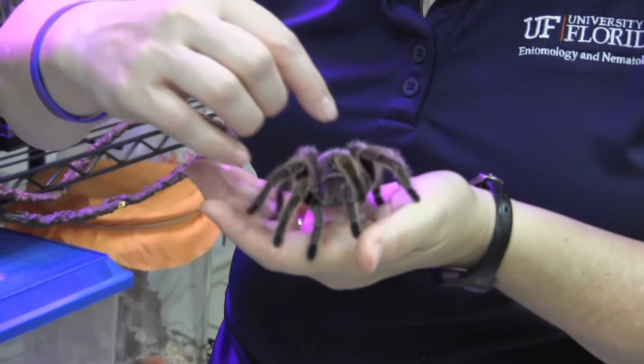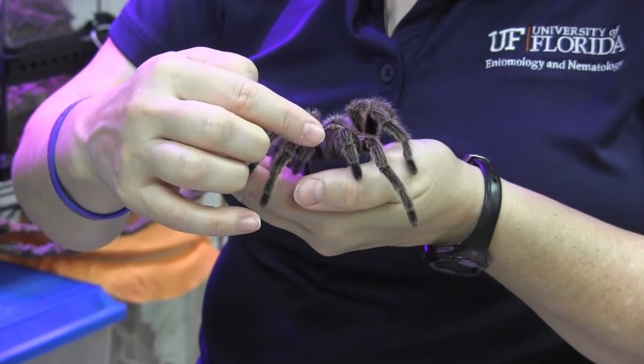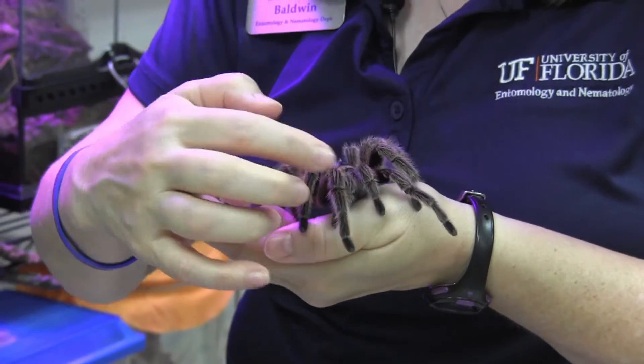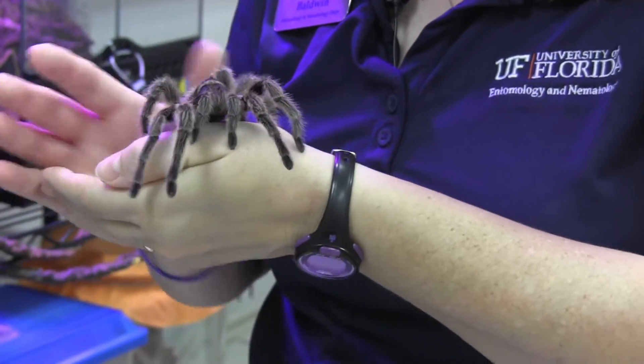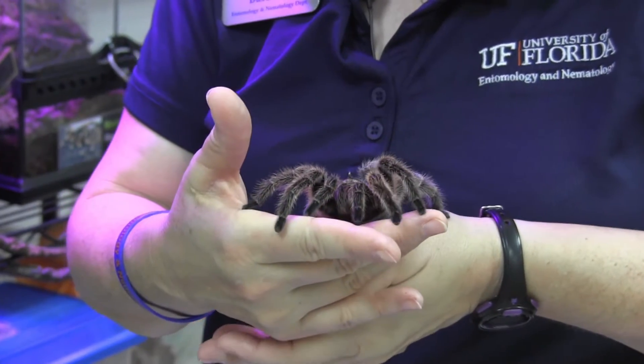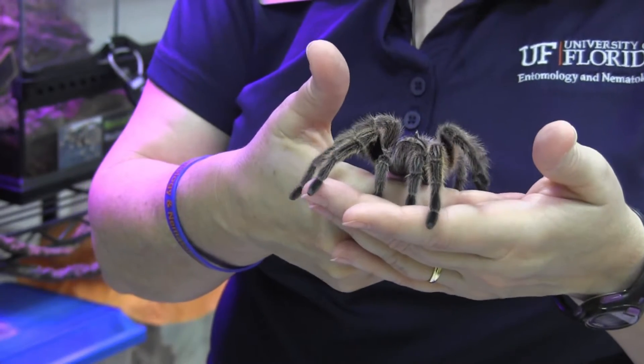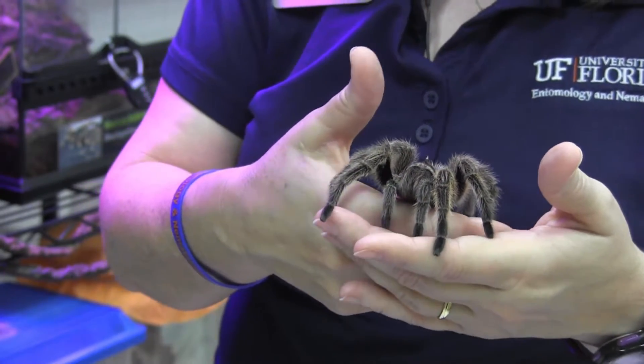If you want to see the eyes — just like the scorpion, the tarantula's eyes are on top of their head. And just like the scorpion, they also have chelicera — fang-like mouthparts. When a tarantula molts, like all arthropods molting their exoskeleton, even the fangs molt. I'll show you one of Rose's exoskeletons from when she molted this past summer.